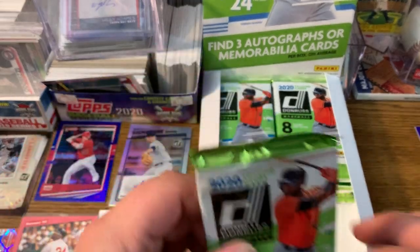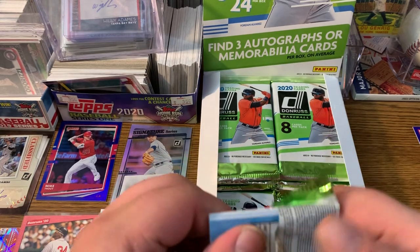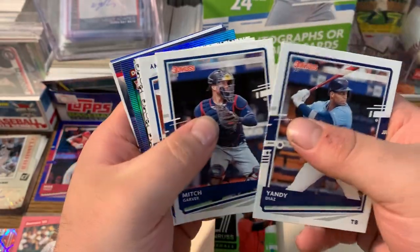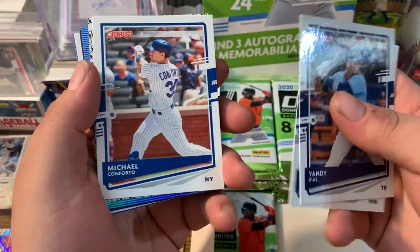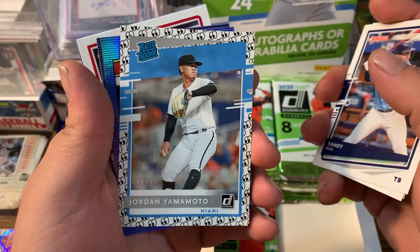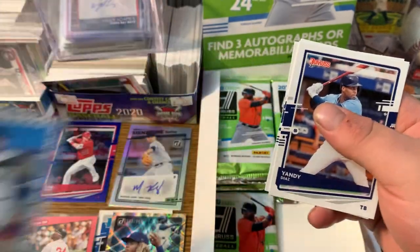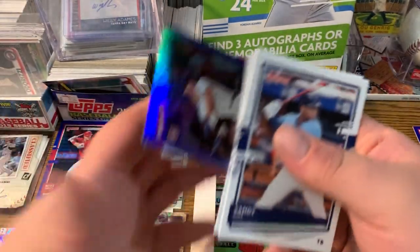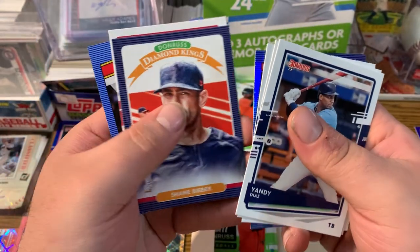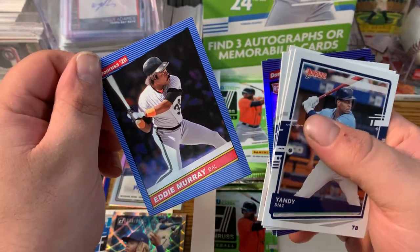We're almost halfway through — two packs left till halfway, then I'll let Trent take over. Mitch Garver, Michael Conforto. We got a Yamamoto emoji parallel rated rookie out of 25 — yeah, emoji parallel. Donnie Walton rookie card, Shane Bieber Diamond Kings, a Atani pitching, and an Eddie Murray.